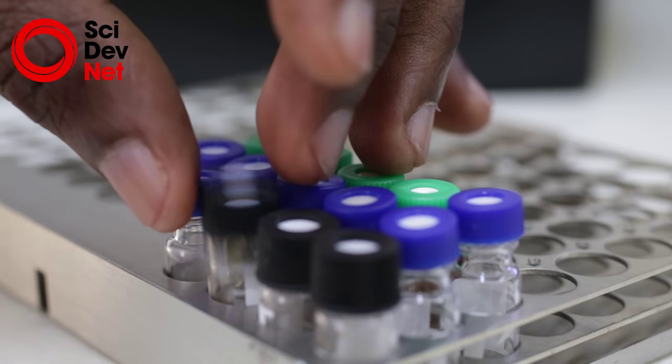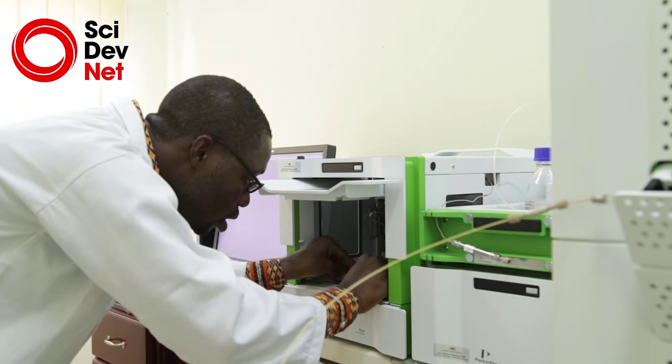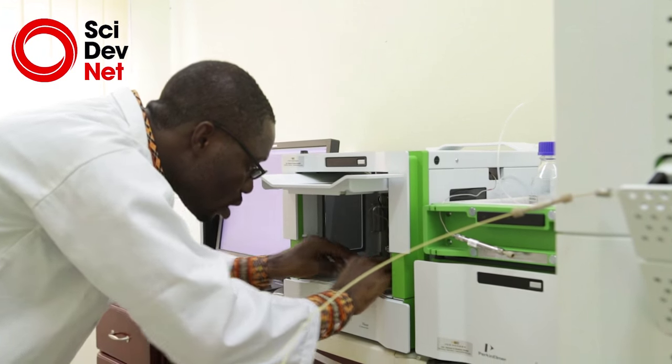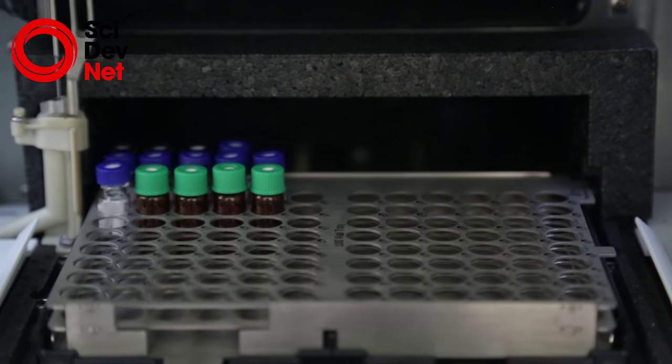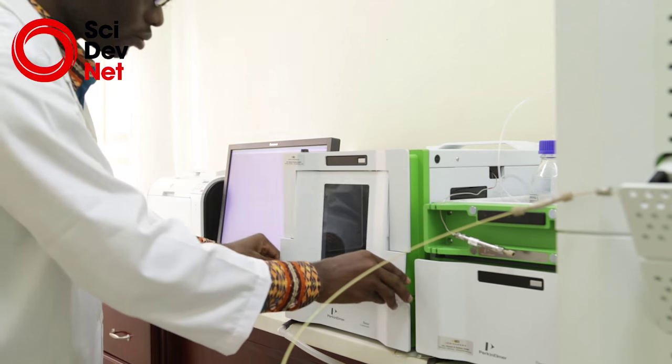There are equipment over here that span both the basic and applied sciences. People in chemistry, in biology, biochemistry, food science and technology, in the medical school, people in pharmacy, in agriculture — they all have equipment over here that they can use to do the work that they are involved in.